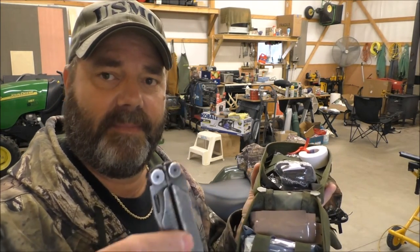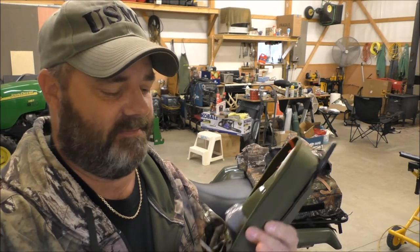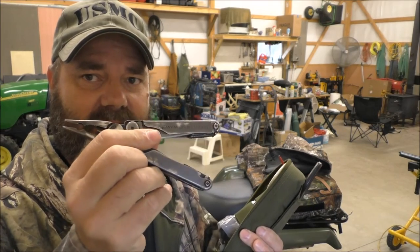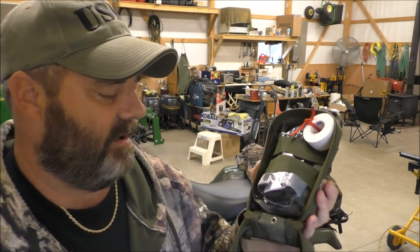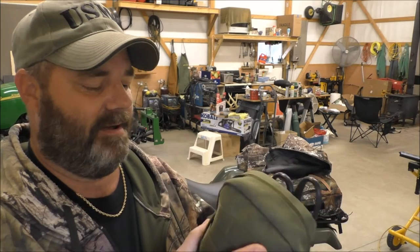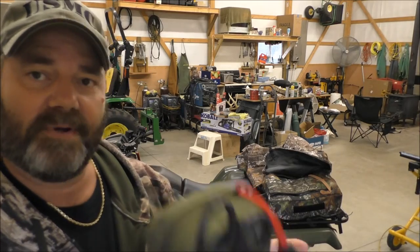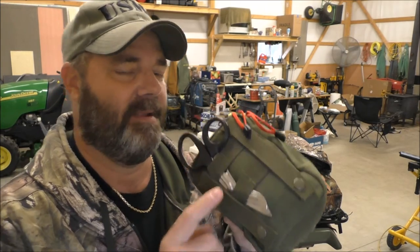Another good tool to have for first aid — I carry a Leatherman Wave. That multi-tool is a must when you're hunting or fishing. It's a lifesaver. I always carry a Leatherman Wave on me. I love them — Gerber, all of them are good. Now I'll show you what the package consists of. I'll zip that up and put it back in my bag. Awesome, great stuff — thanks, Archangel!